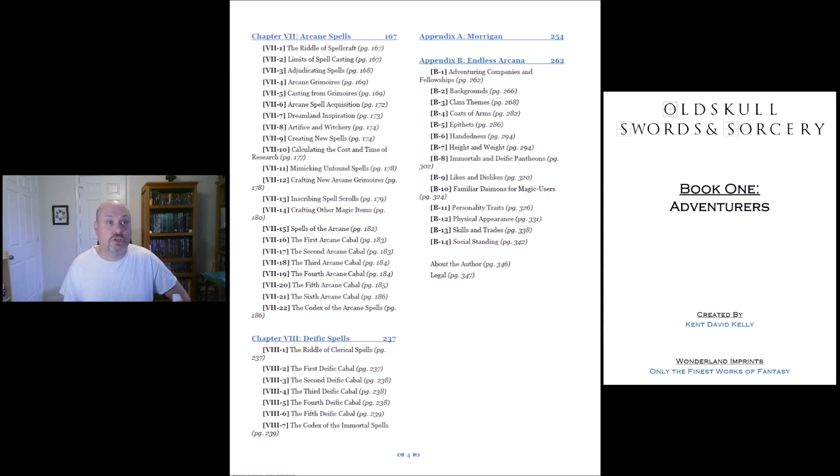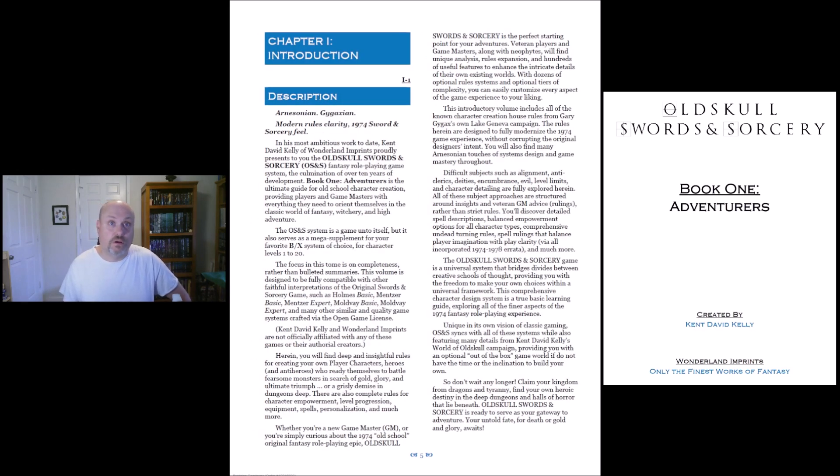This book here is just the adventures book. It does not have anything for the game master, monsters, or anything like that. So this is a very impressive amount of work. The OSS system is a game unto itself, but it also serves as a mega supplement for your favorite BX system of choice for character levels 1 to 20. It says it took over 10 years of development — it's the ultimate guide for old school character creation, finding players and game masters with everything they need to orient themselves in the classic world of fantasy, witchery, and high adventure.